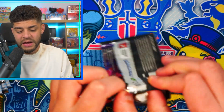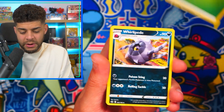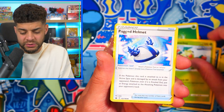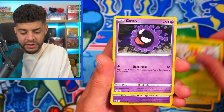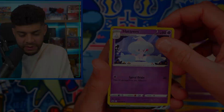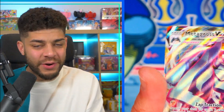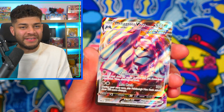We're going to jump straight in and open these up. I haven't opened Chilling Reign in a long time and my pack luck has probably been the worst it has ever been for a set in the Sword and Shield era with this set. First pack: we have a Ghastly, Porygon, Swirlix — and a Metagross VMAX to start us off! Really, really cool.